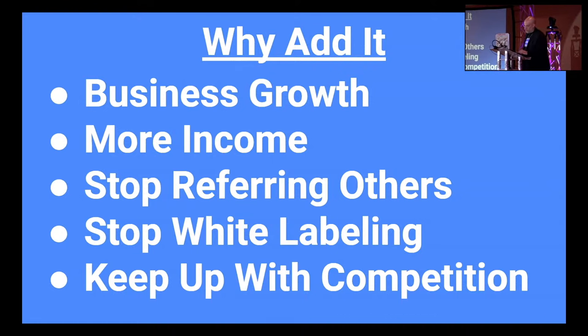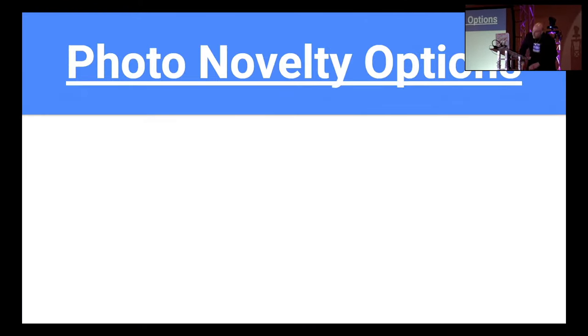If you white label, you're letting somebody else control your brand. If you do it yourself, you control it. In my market, about 75–80% of all DJ companies have some sort of photo novelty, so if I don't have it, somebody's going to go to another company — and that's not what I want.